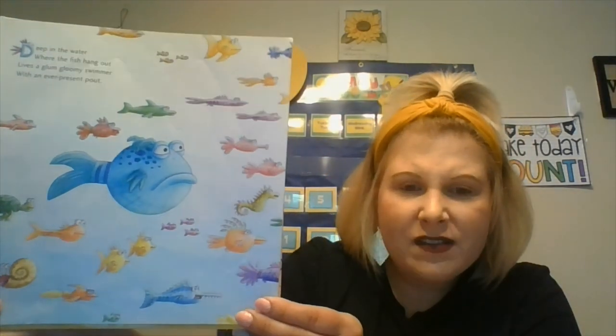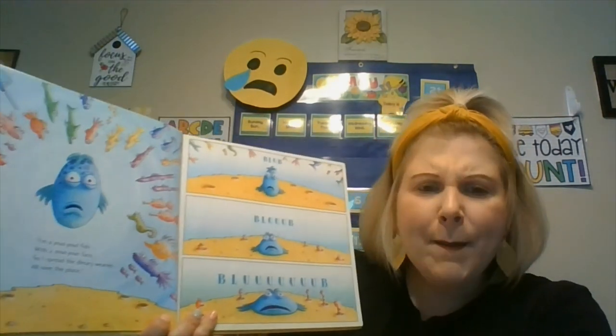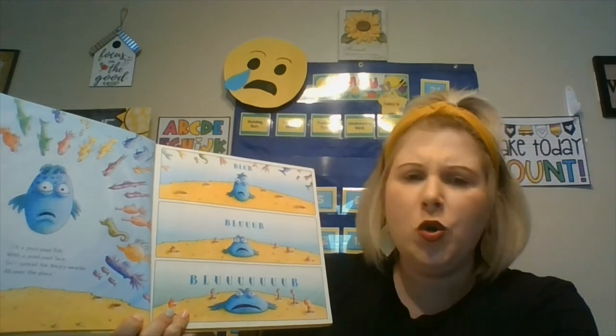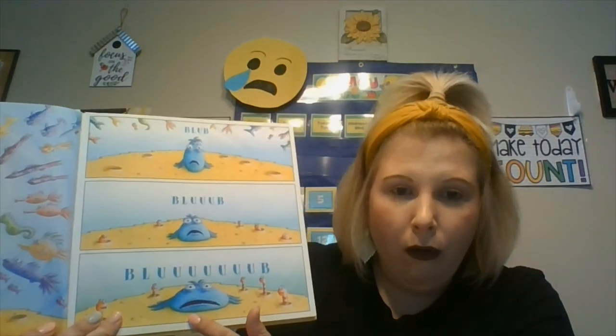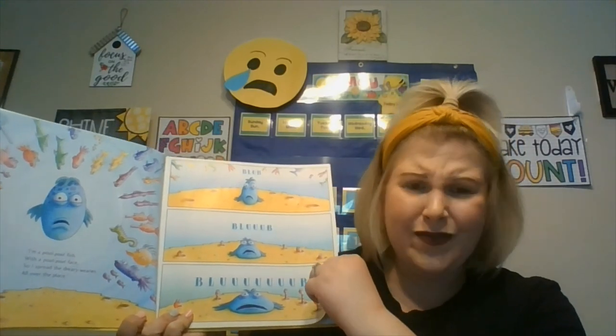The Pout Pout Fish by Deborah Deason and pictures by Dan Hanna. Deep in the water, where the fish hang out, lives a glum, gloomy swimmer with an ever-present pout. Look at his pout face! I'm a pout-pout fish with a pout-pout face. So I spread the dreary wearies all over the place. Blub, blub, blub. Pout Pout Fish, why do you feel that way?